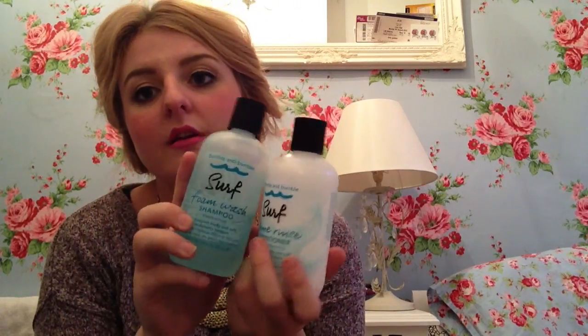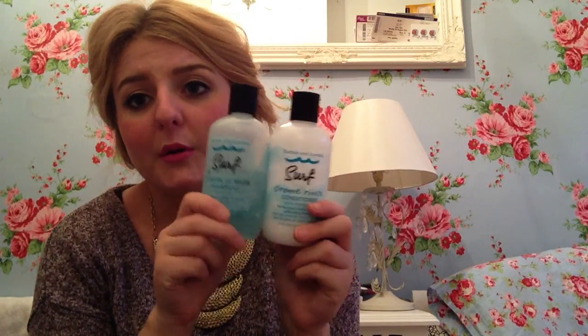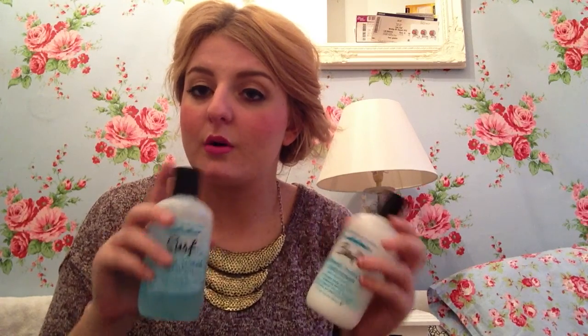Next up is blue — I've got two products. First up is the Bumble and Bumble shampoo and conditioner from the Surf range. I chose these for blue because the packaging is quite blue and surf is quite blue. I've been using these every single time I've washed my hair for about the last three weeks and I think they're just so nice — lovely, lovely shampoo and conditioner. I'm going to have to stop using them for a bit because I really want to bring them on holiday and see what effect they create to review again.